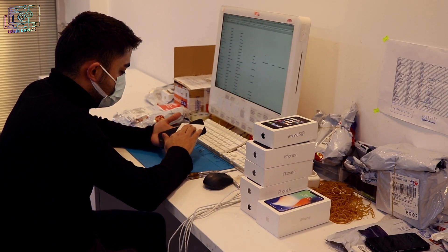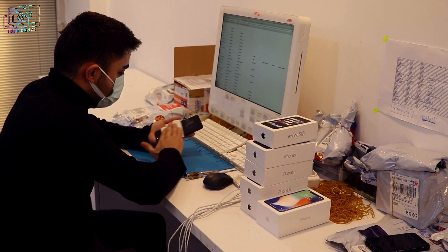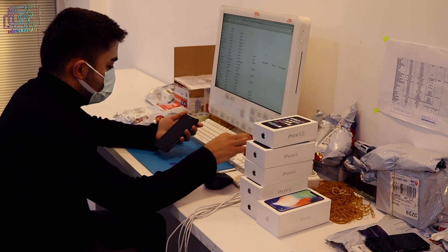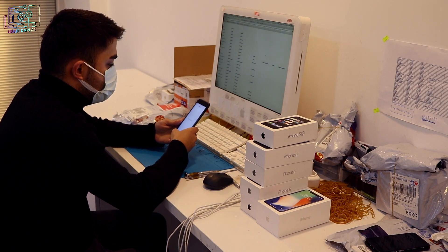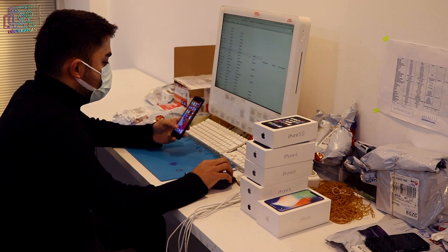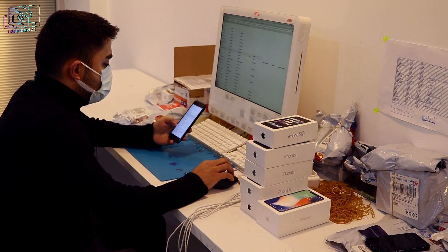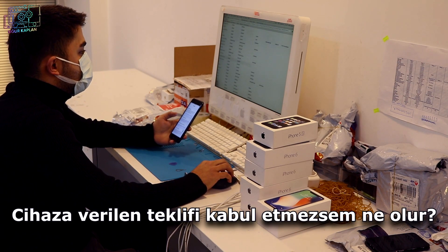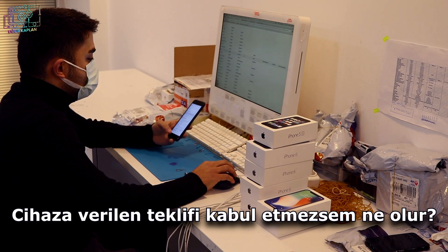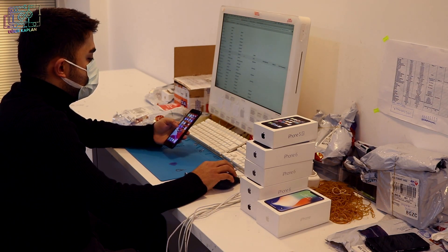Şu an gelen kargo birimindeyiz. Burada arkadaşlarımız gelen kargoları karşılıyorlar. Kamera kayıtları altında cihazları tamamen açıyorlar, doldurulmuş formlardaki özelliklerle cihazın özelliklerini karşılaştırıyorlar. Eğer cihazda belirtilenlerin haricinde bir problem mevcutsa, güncel fiyatları tüketiciye iletiyoruz. Tüketici fiyatı kabul etmezse cihazı olduğu gibi tekrar paketleyip ücretsiz kargo ile adresine gönderiyoruz.